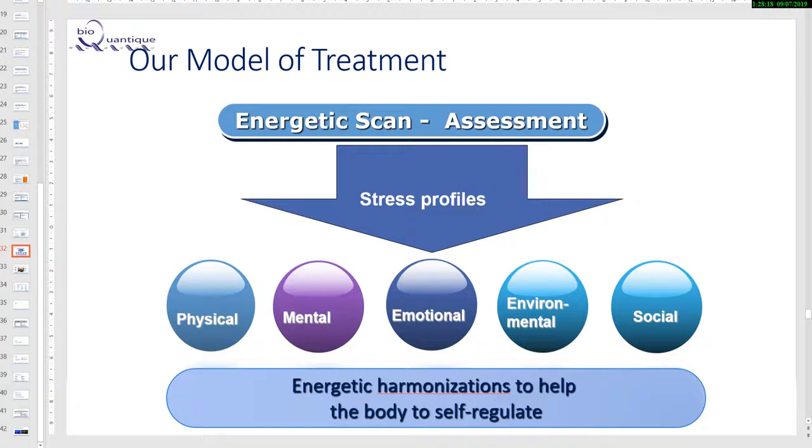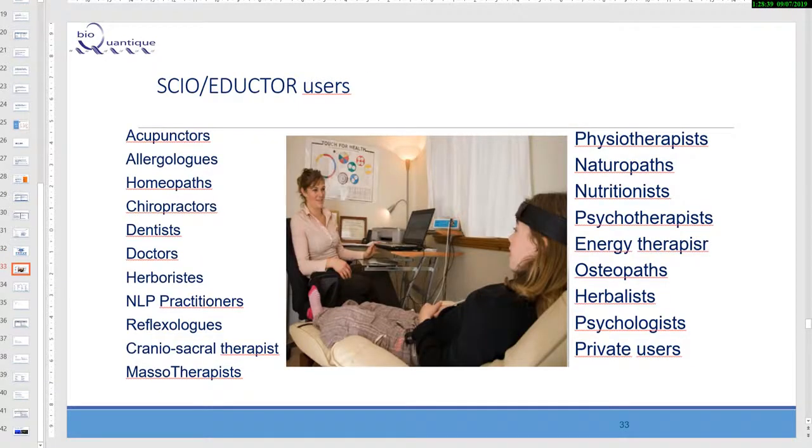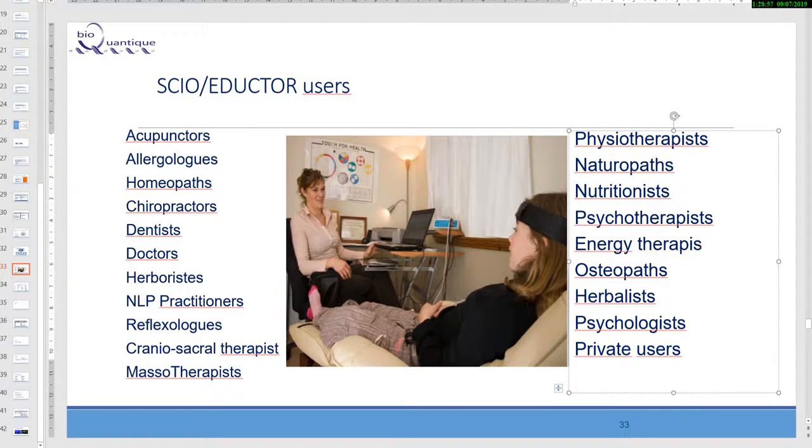Our model of treatment: we perform an energetic scan to assess the bio-energetic terrain and design a stress profile — physical, mental, emotional, environmental, and social. Then we send energetic harmonization to help the body self-regulate, because the body is intelligent. Users of our device include doctors, allergists, herborists, reflexology therapists, energy therapists, alternative medicine therapists, and also private users. A private user like me simply bought the device for themselves.